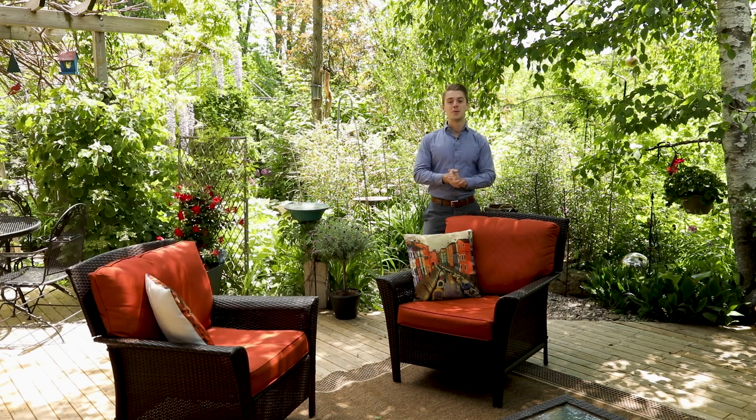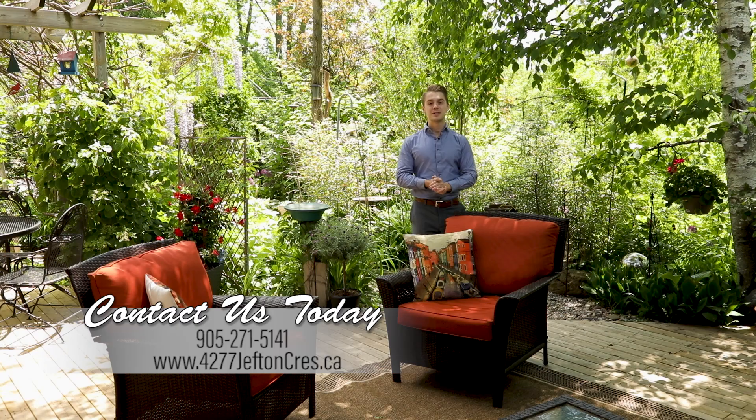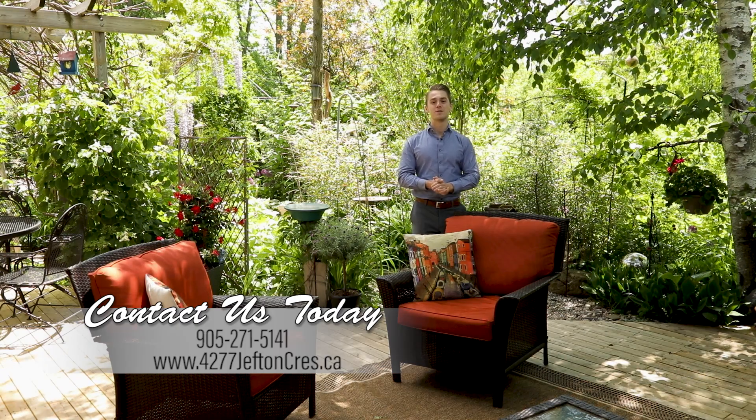For more info on this home, please visit the link below or just give us a call at 905-271-5141.